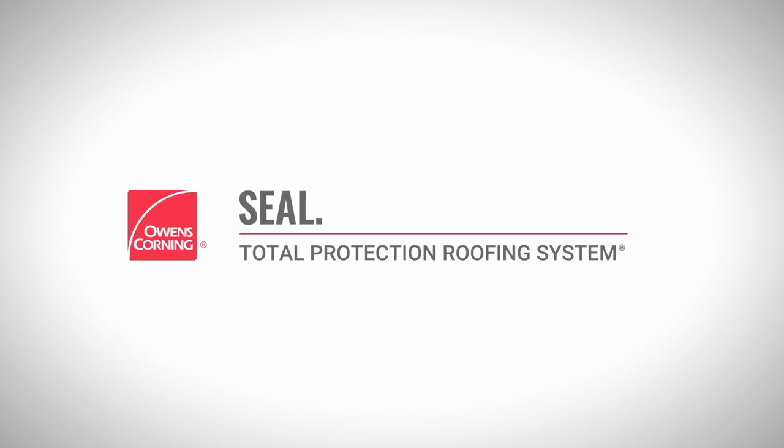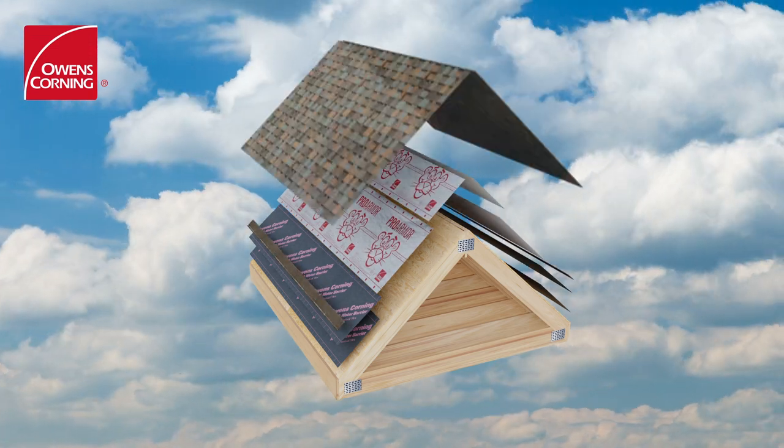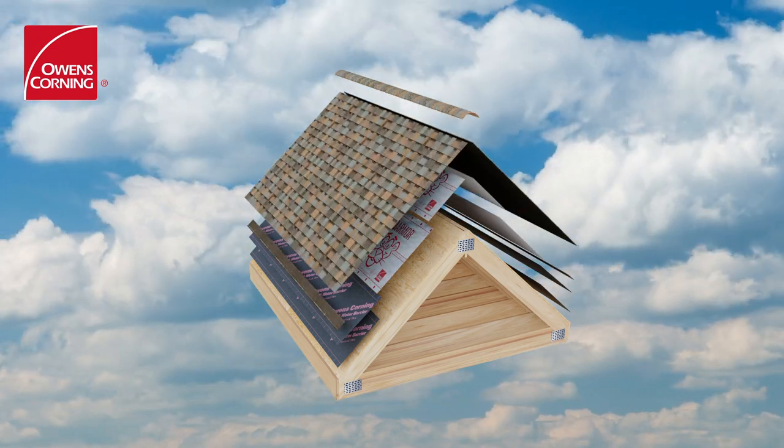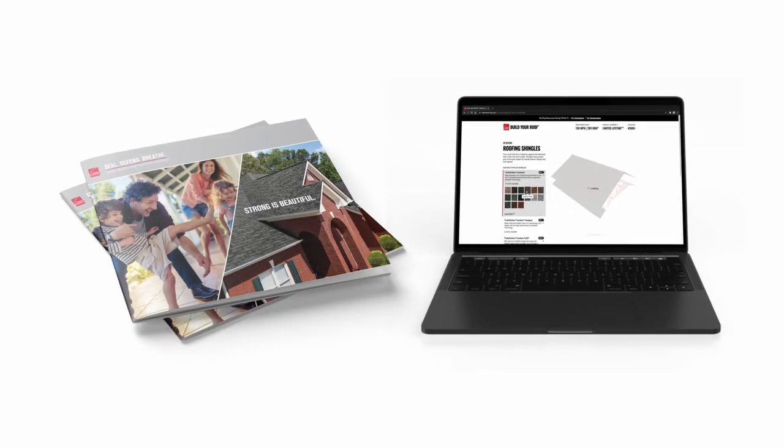Each of the components in our Total Protection Roofing System were chosen because they work together to seal, defend, and breathe. We provide our network with extensive information on all our ventilation products via our website, along with tools to help present those products to a customer. Our TPRS flipbook and app provide a selling guide that builds the roof layer by layer.